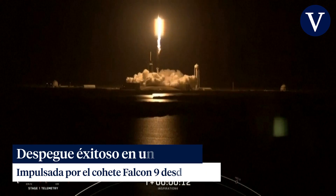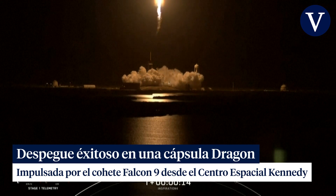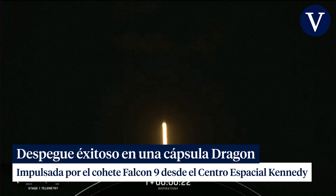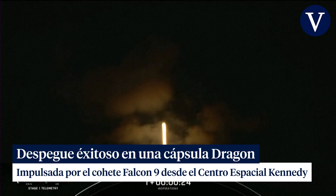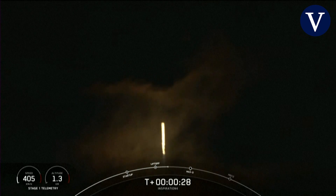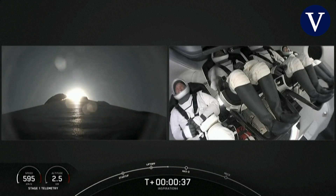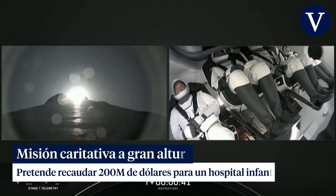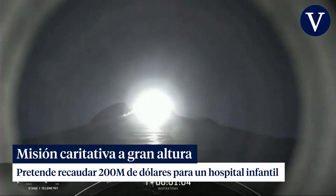Copy, one alpha. Vehicle's pitching downrange. Stage one propulsion is nominal. The Inspiration 4 crew on board Dragon en route. And then the flight — it's supersonic.